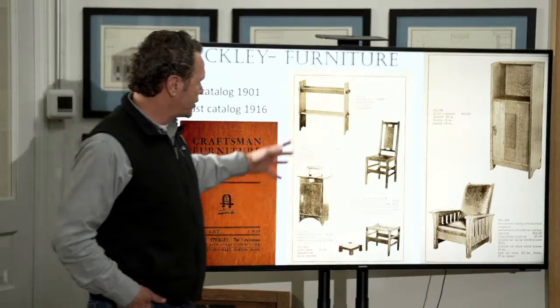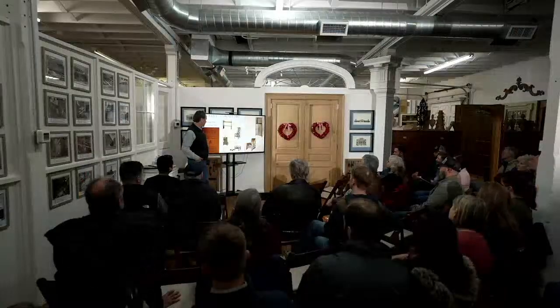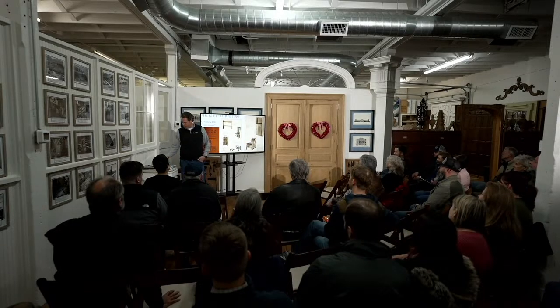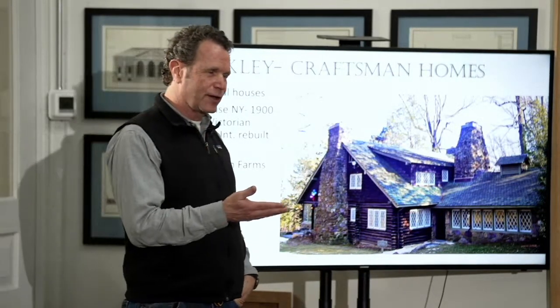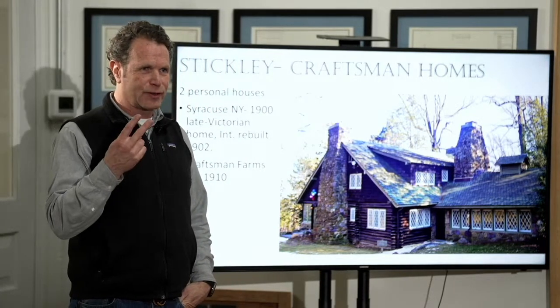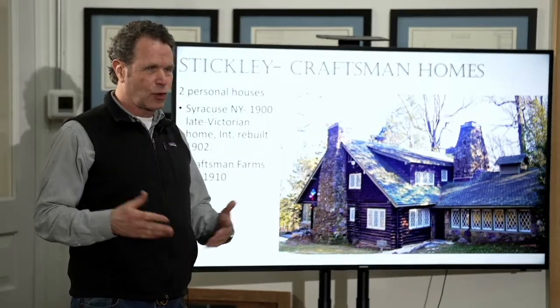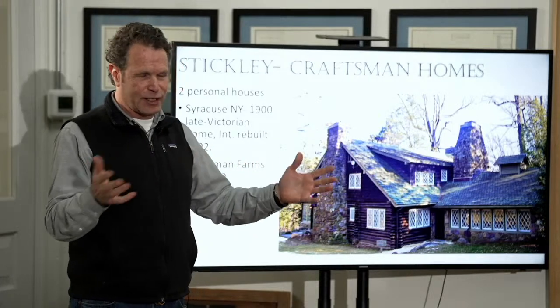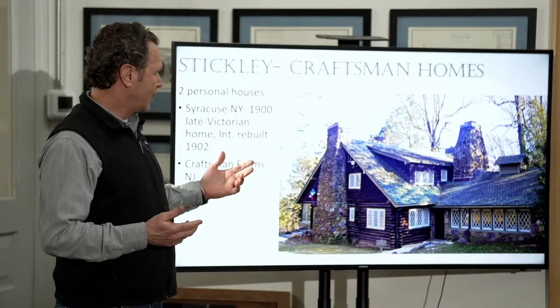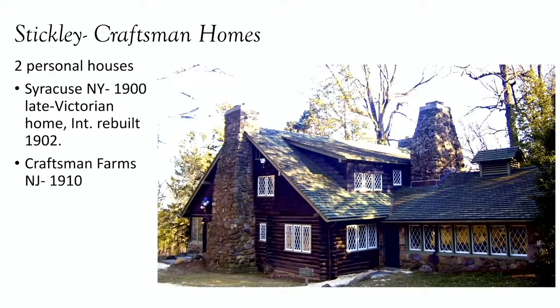This is the 1909 catalog — how things were expressed. You could get a Morris chair for $34. It's ironic that he has so much influence in the period. He really wasn't an architect and was only involved in a couple of houses. His first house was in Syracuse, New York — a Victorian turn-of-the-century house he remodeled in about 1903. That was one house. His other house was craftsman farms in New Jersey, where he was going to start a technical school for boys. So you think about him as being so influential in the period, but it really wasn't his architectural styles — it was the ideals he expressed.